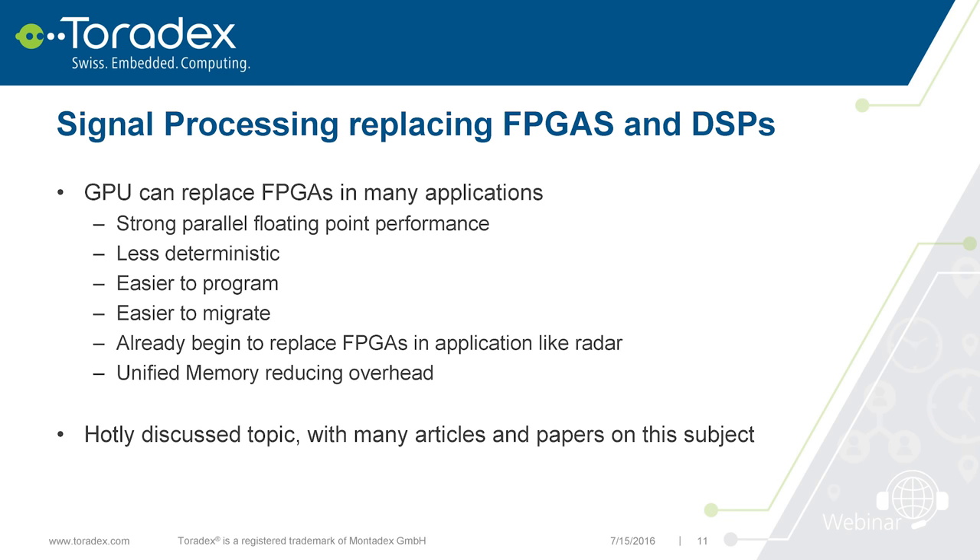Another expected application is signal processing, potentially replacing FPGAs and DSPs. GPUs perform very well when you can parallelize your work, which is often the case in signal processing. While it's a bit less deterministic than FPGAs, it's easier to program — CUDA is close to C, so it's easier to find programmers than for VHDL or FPGA tools. It's also easier to migrate to other GPUs. There are already radar applications using this approach. The unified memory is again a big advantage here.